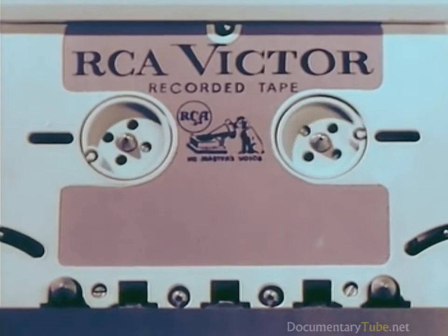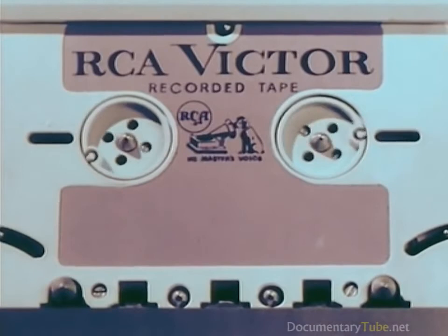One whole hour of stereophonic music, or two hours monaural, in a single tape cartridge.